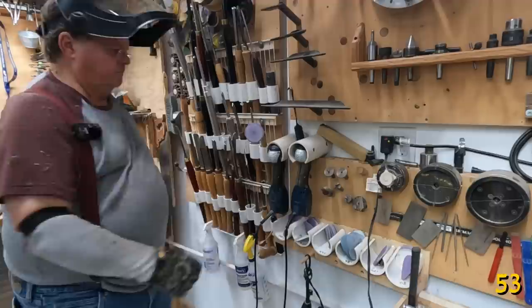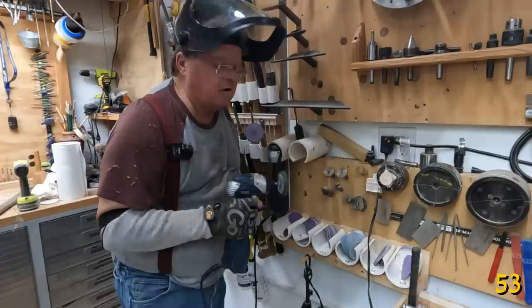When sanding, start with the highest grit you can so you can minimize your work. If at all possible, stay away from 80 to 100. I'd start with 180 if I can.